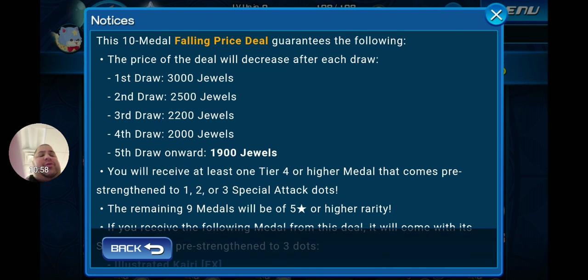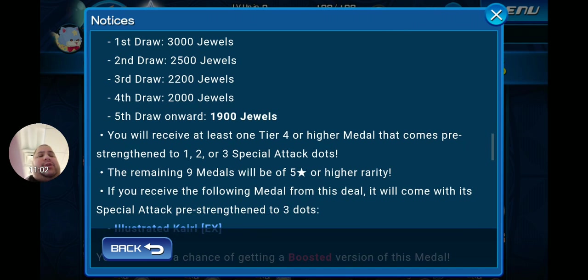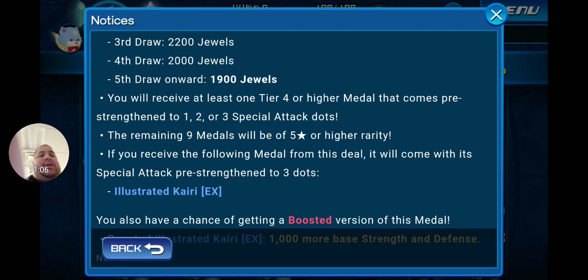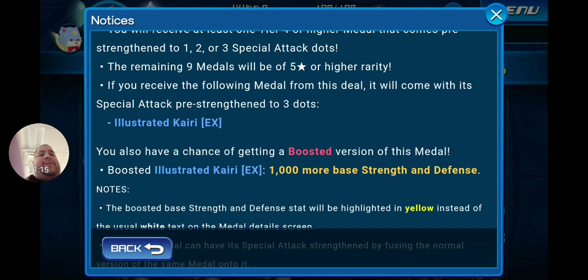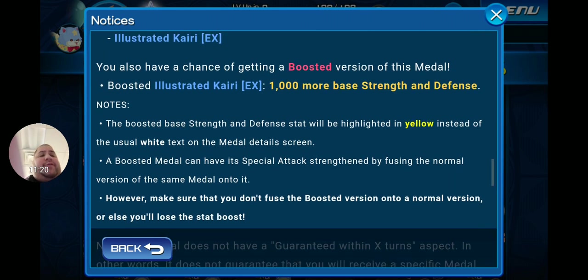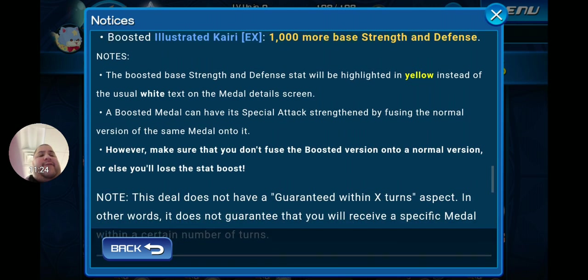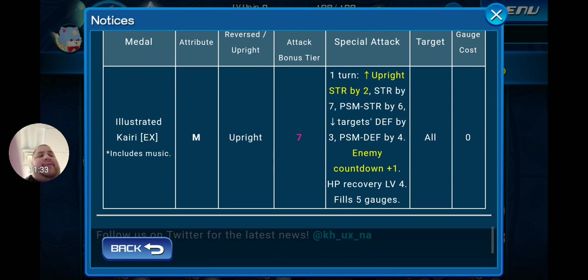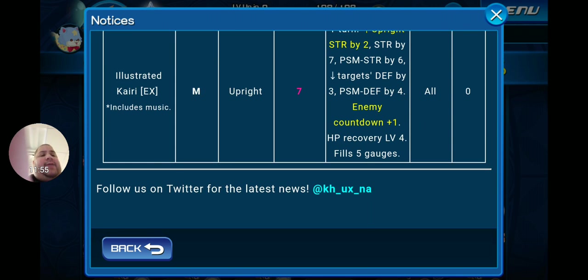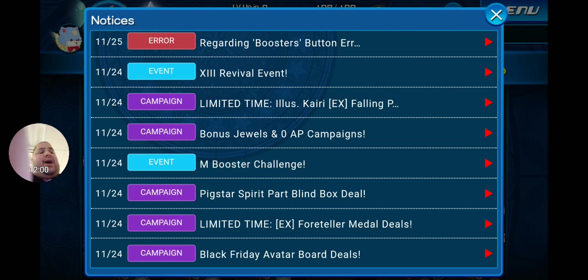Each 10-metal draw guarantees at least one tier 4 or higher metal pre-strengthened to 1, 2, or 3 special attack dots, with remaining nine metals at 5-star or higher rarity. Note this deal does not guarantee the featured metal within a certain number of draws. Illustrated Kairi EX, which includes music, is a Magic Tier 7 Upright zero-cost AOE for one turn: upright strength goes up by two tiers, overall strength by seven tiers, power/speed/magic strength by six tiers, targets defense goes down by three tiers and power/speed/magic defense by four tiers, enemy countdown plus one, HP recovery level 4, and fills five gauges. I strongly advise grabbing this if you don't have it.